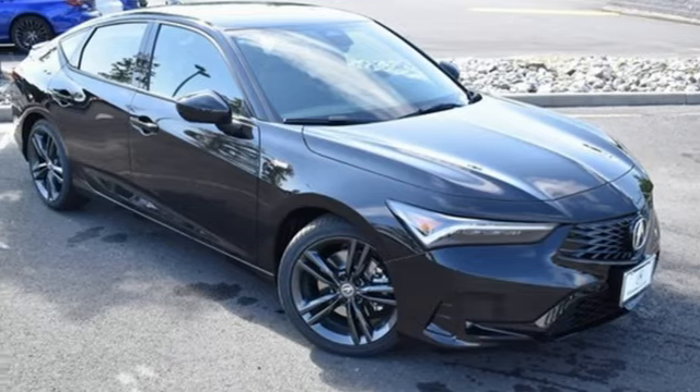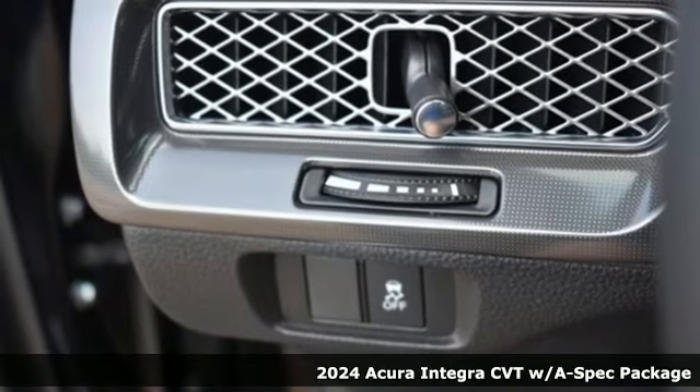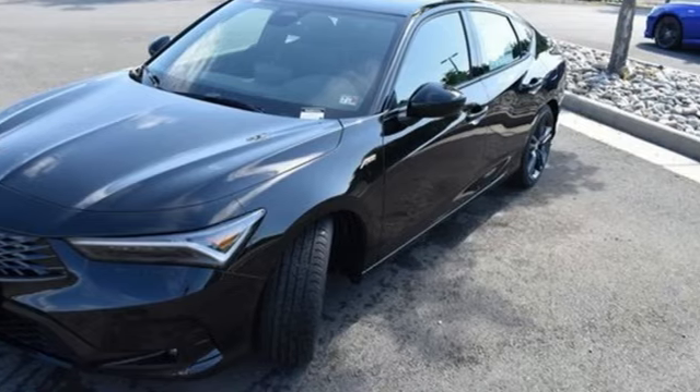Here's a new 2024 Acura Integra. Equal parts dazzling performance and gratifying refinement. The Integra is great for thrills or chills, and it comes with all the amenities you need.